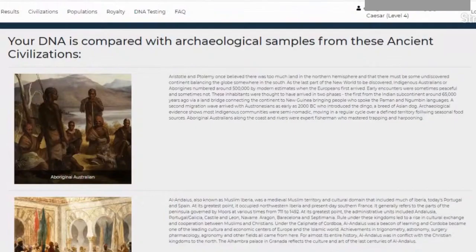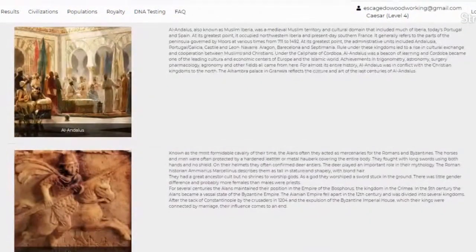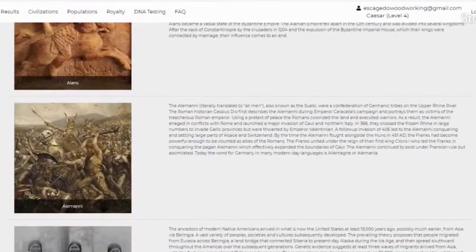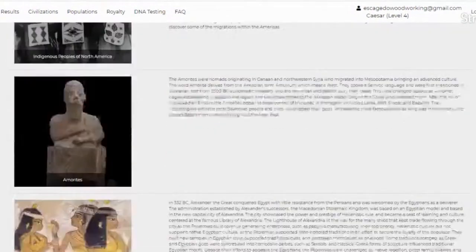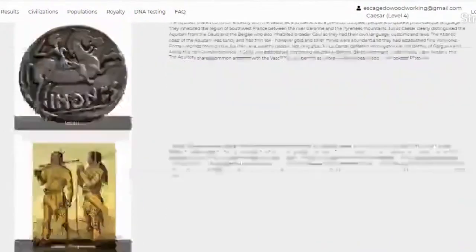Here are the civilizations they have sampled for. We'll run through them quickly: Australian, Al-Andalus, Alans, Alamani, indigenous peoples of North America, Amorites, ancient Egyptians, ancient Greeks, and many others. I'll just scroll through so we can get to the features of the site a little bit quicker.